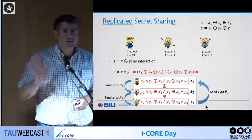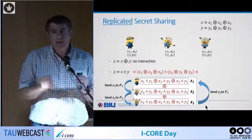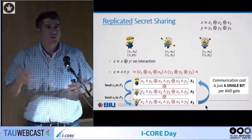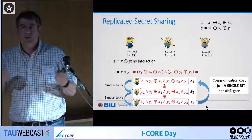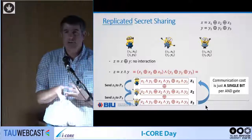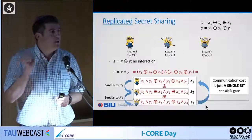It's actually enough for each party to send a single bit. You add a mask using correlated randoms, which can be generated without any interaction. This means you can compute an entire AND gate with just a single bit of communication. Since the bottleneck is communication, reducing it down to this seeming minimum — and it's a very simple ring communication pattern where P1 sends to P2, P2 to P3, and P3 back to P1 — really helps.